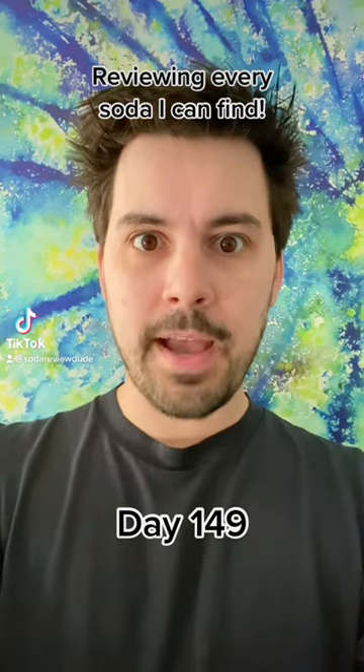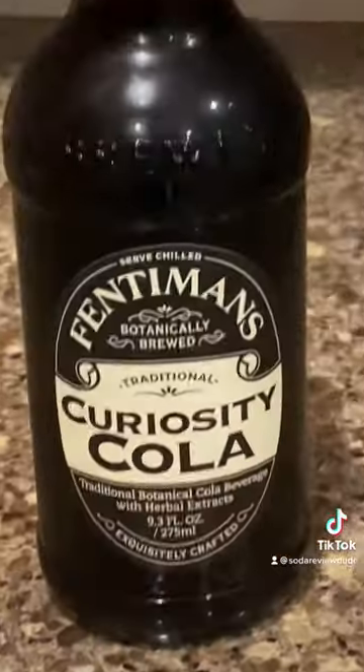I'm going to review every soda that I can find. Today we're drinking Fentiman's Curiosity Cola.